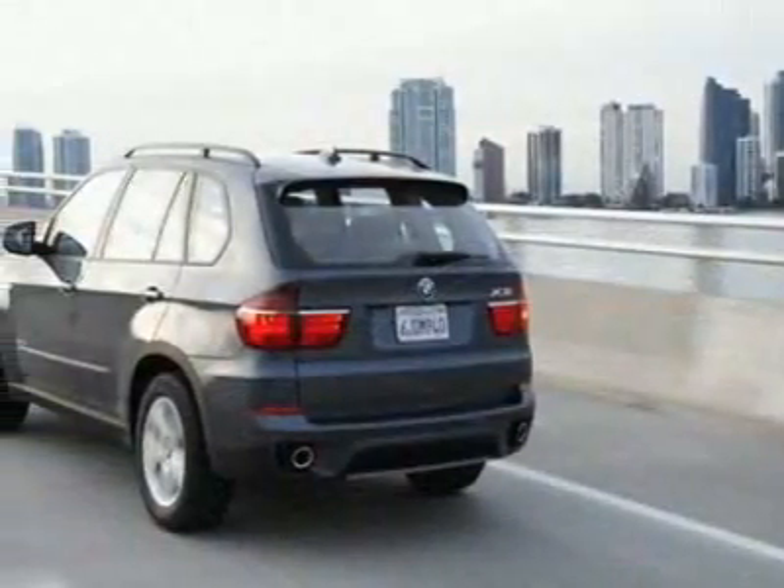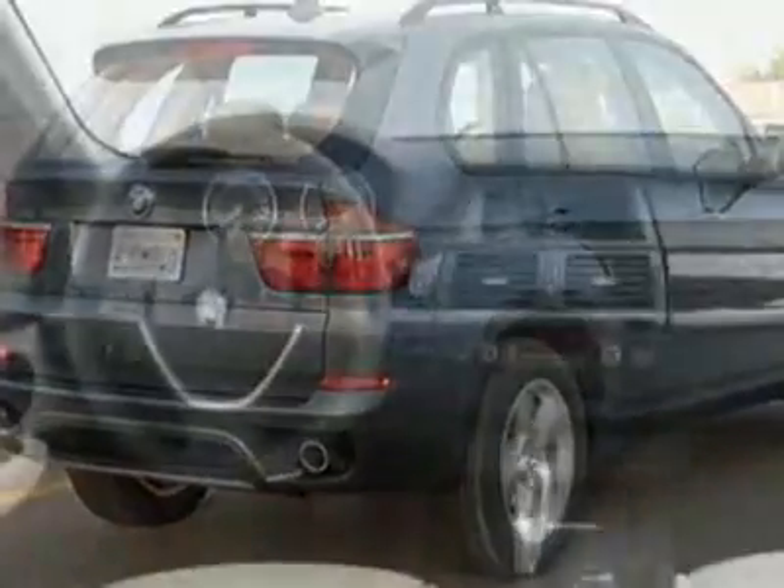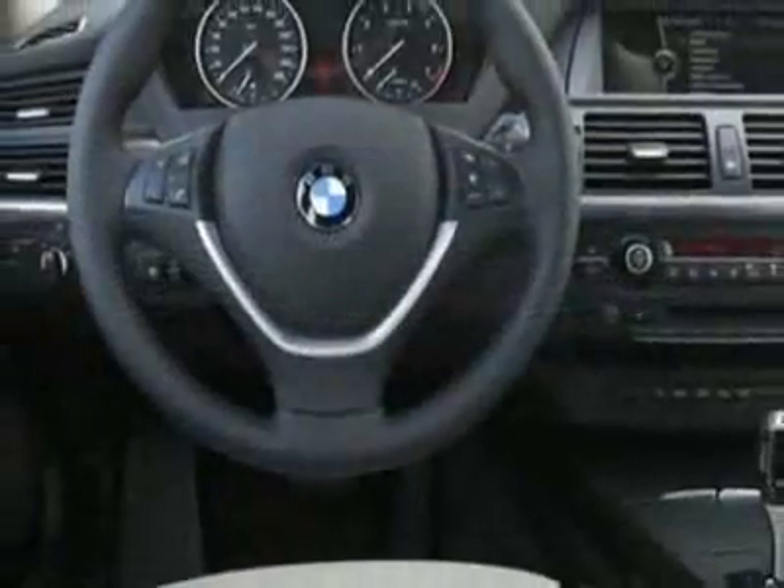This X5 boasts a 3.0 liter inline-six engine. Call 866-462-7124 or email our friendly sales staff today to schedule a test drive.